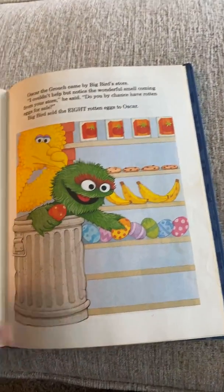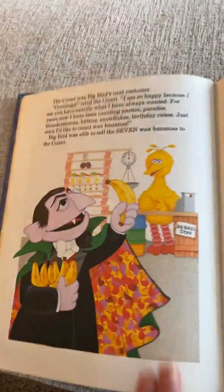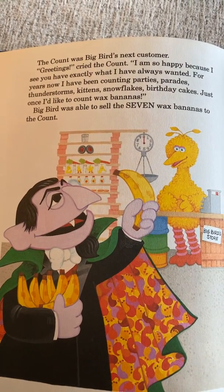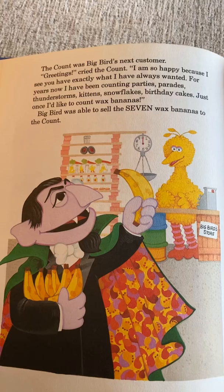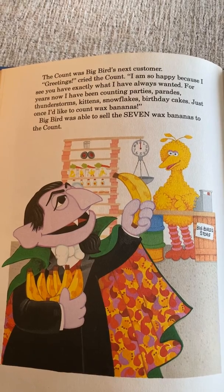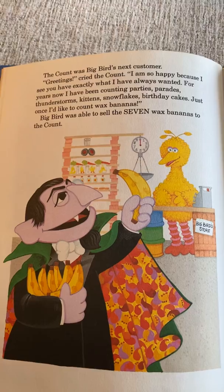A few minutes later — we must have skipped a page, but I know my patterns. The Count was Big Bird's next customer. 'Greetings,' said the Count. 'I'm so happy because I see you have exactly what I have always wanted. For years I've been counting parties and parades, thunderstorms, kittens, snowflakes, birthday cakes — but just once I would like to count wax bananas. Ah, ah, ah!' Big Bird sold the seven wax bananas to the Count.